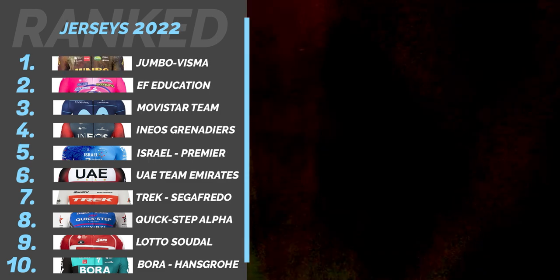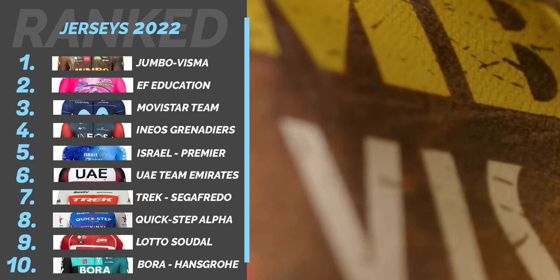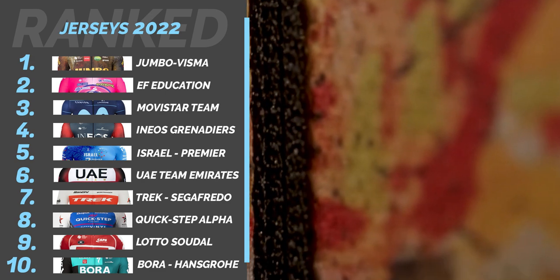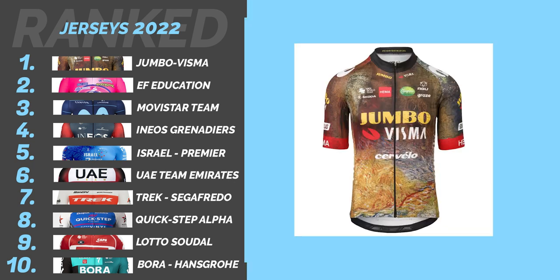And in at number 1: Jumbo-Visma. It has to be the Jumbo, aptly named, Masterpiece. What a gorgeous design, based on the works of Rembrandt, Van Gogh and Vermeer. It's unlike any jersey we've seen before — a true masterpiece as the name suggests. Although you can only appreciate the detail up close.